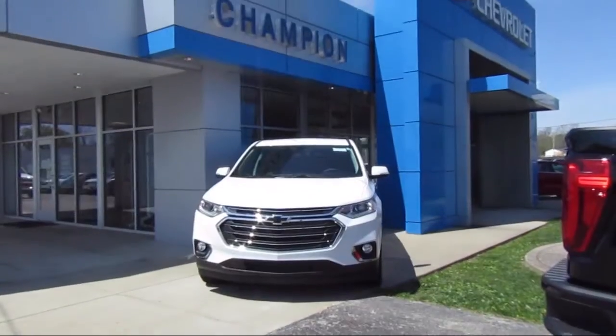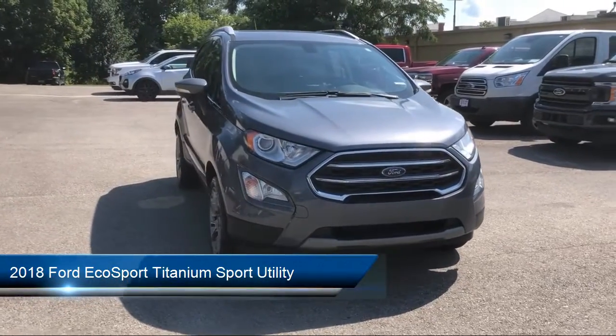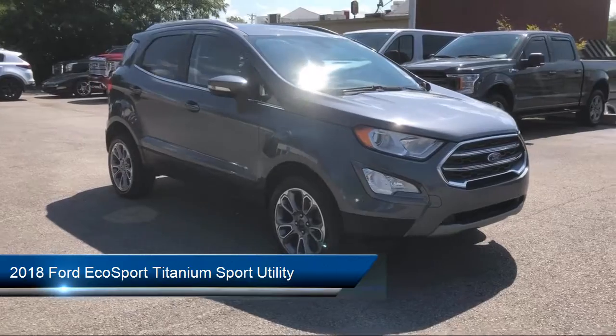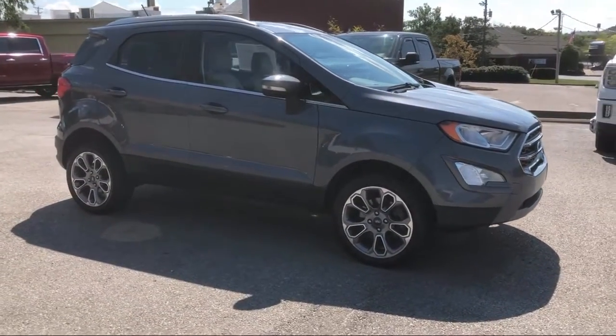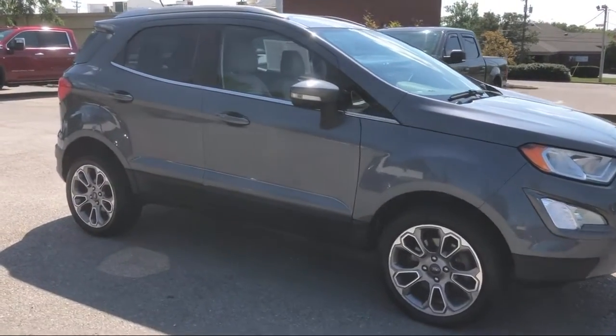Welcome to Champion Chevrolet Buick GMC, and here's a look at another one of our great vehicles in inventory. It comes equipped with navigation, perforated leather trim heated bucket seats, sync communication system, heated door mirrors, keyless entry, and heated front seats.